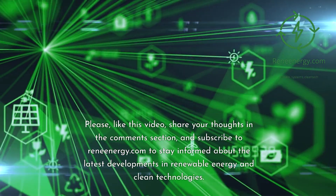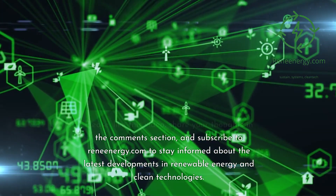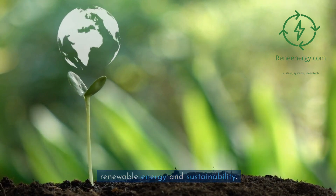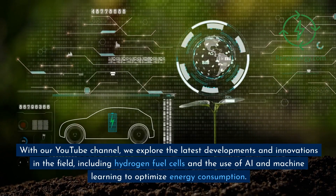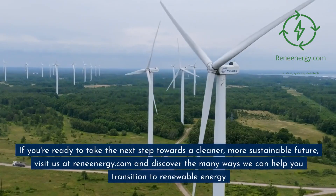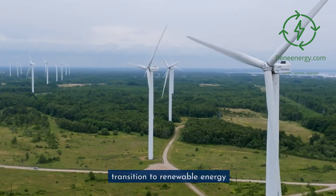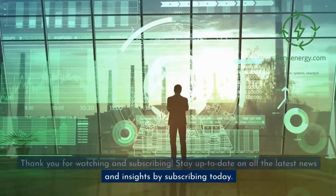Please like this video, share your thoughts in the comments section, and subscribe to ReneEnergy.com to stay informed about the latest developments in renewable energy and clean technologies. Thank you for choosing ReneEnergy.com as your go-to source for all things renewable energy and sustainability. Visit us at ReneEnergy.com and discover the many ways we can help you transition to renewable energy. Thank you for watching and subscribing.